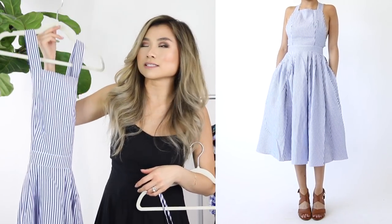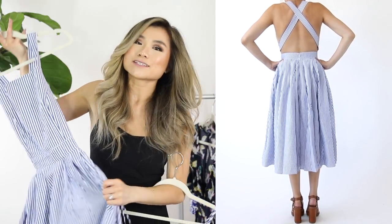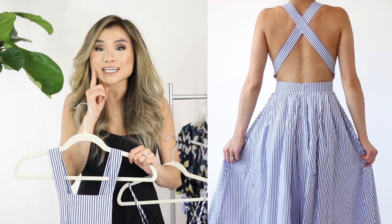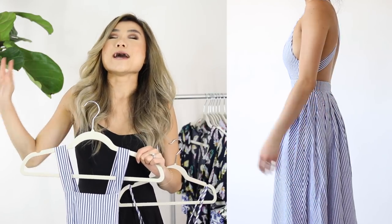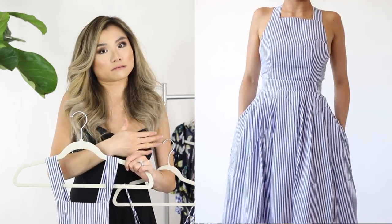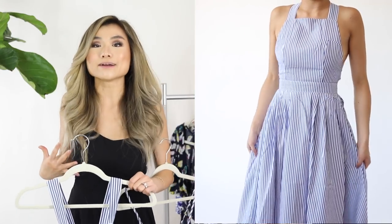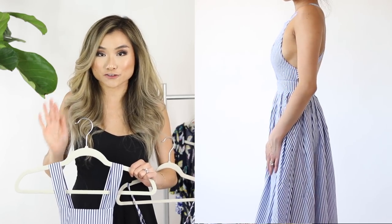Dress number two and three are the battle of the blue stripe dresses. Both were super popular on the site so I tried both. The first is a longer-length apron style dress that connects in the back on either side of the waistline, and it has pockets — always the cutest detail. The dress may seem simple but it's very sexy. One thing I will say: it has some serious side boob action. I went with some silicone nipple petals just to cover up — just want to give full disclosure before you consider this dress.